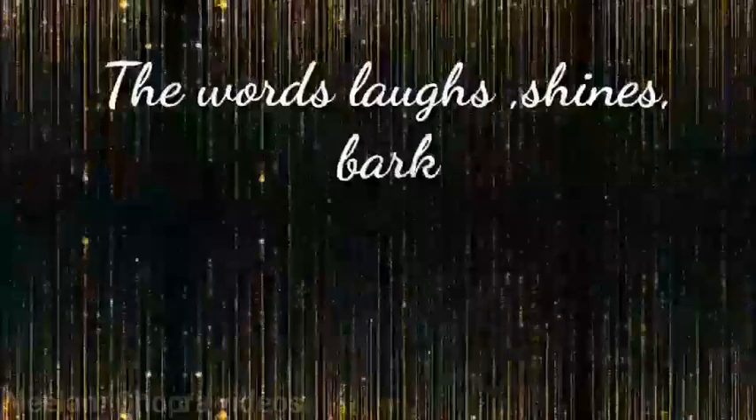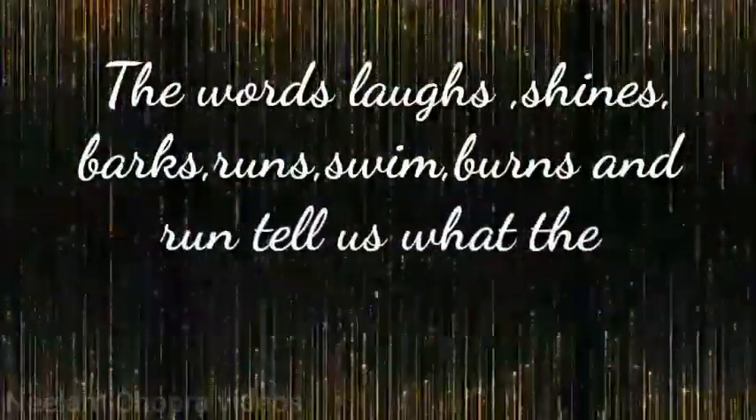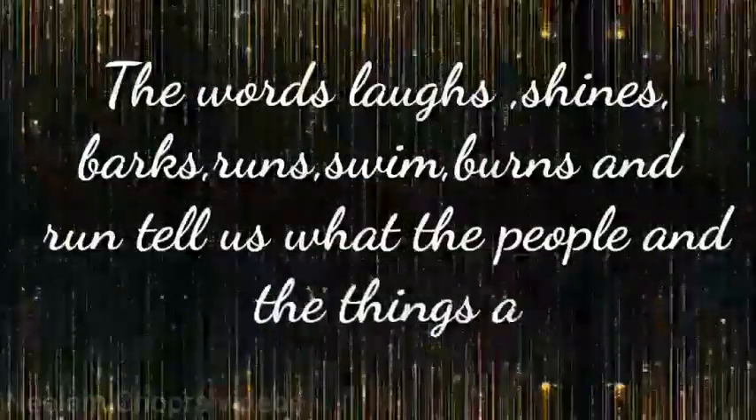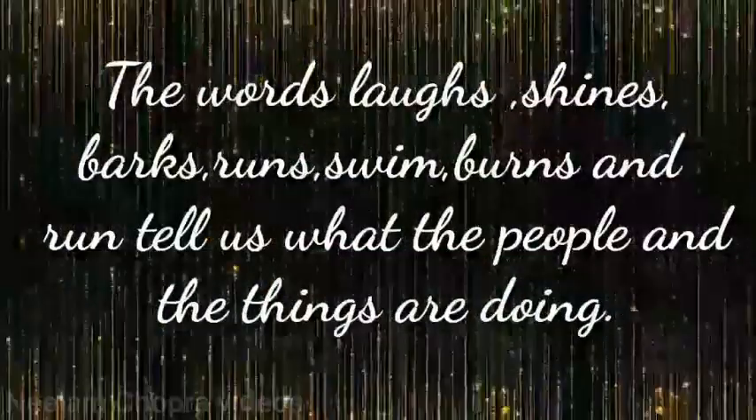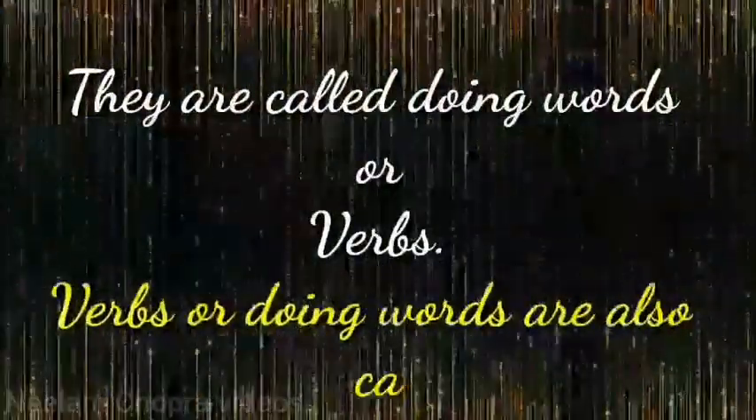The words laughs, shines, barks, runs, swim, burns and run tell us what the people and the things are doing. They are called doing words or verbs. Verbs or doing words are also called action words.